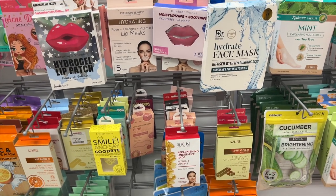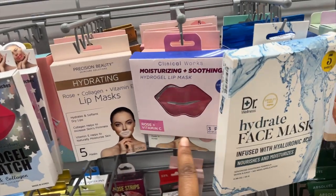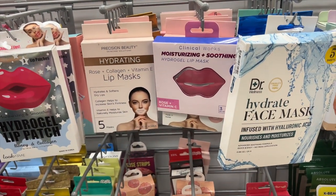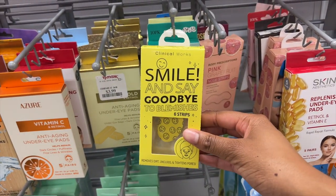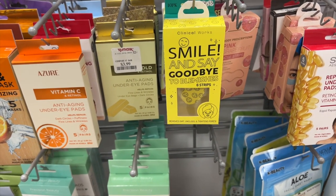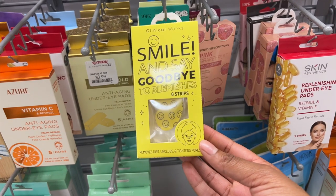Over here they have a lot of face masks. They have a Dr. Wellness face mask and a Hydrogel lip mask. Does this actually work? I see these lip masks all the time but I've never tried one — let me know if it actually does work. I see they also have blemish strips, which is cool. I wish they had the tiny ones because I like the ones where you can't really see it, where it's pretty hidden. This one is pretty big, so I wouldn't really wear it outside.